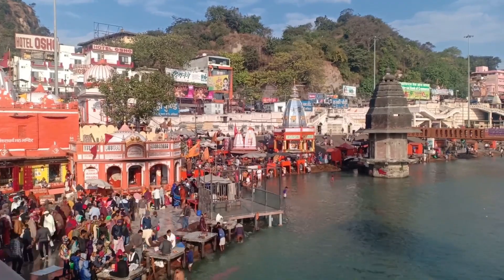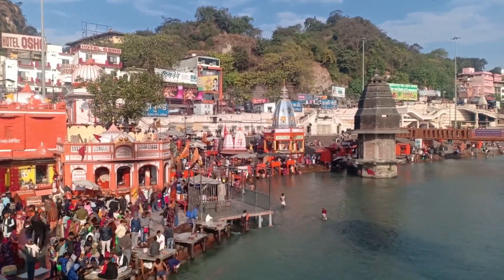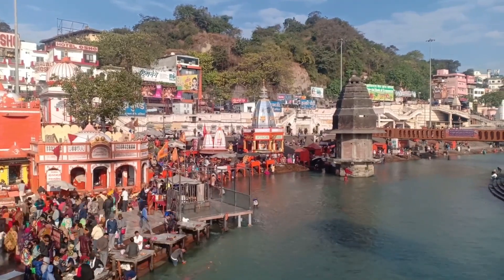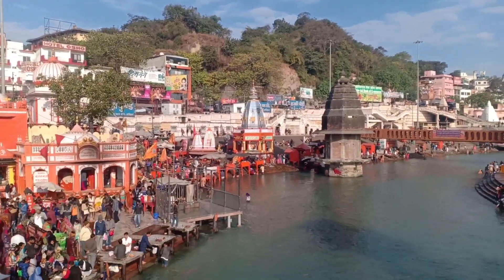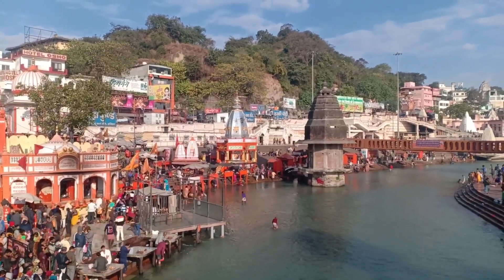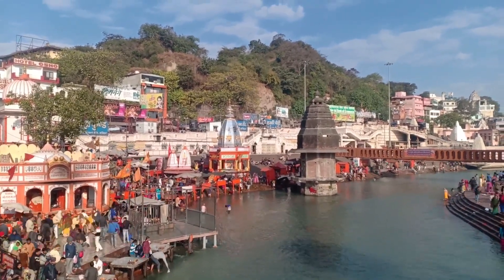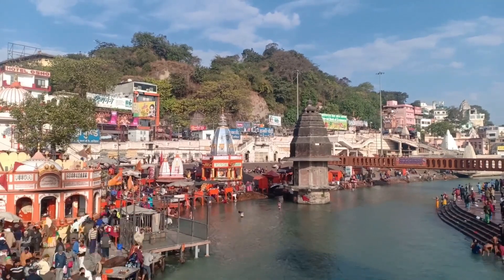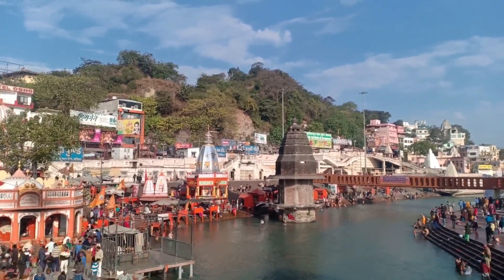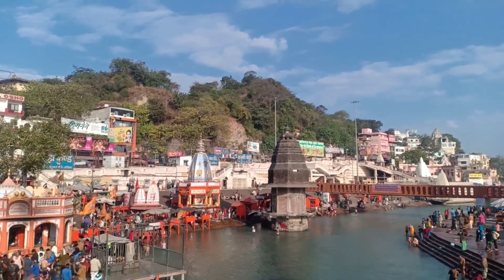Moving on to New Delhi, let's take a look at some of its most iconic landmarks. India Gate, built in memory of Indian soldiers who died during World War I, is a prominent landmark and war memorial surrounded by lush gardens. Rashtrapati Bhavan is the official residence of the President of India, designed by Edwin Lutyens.